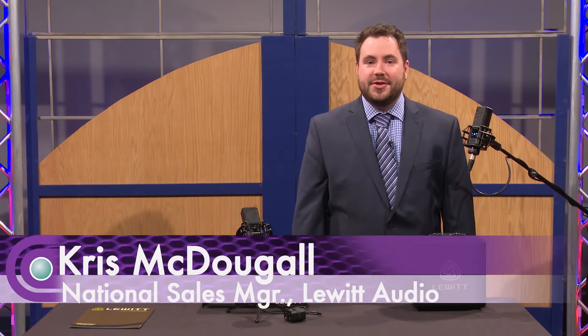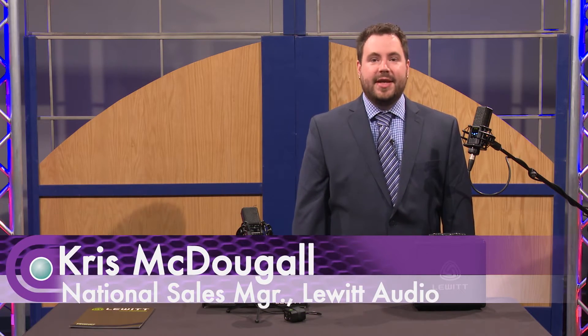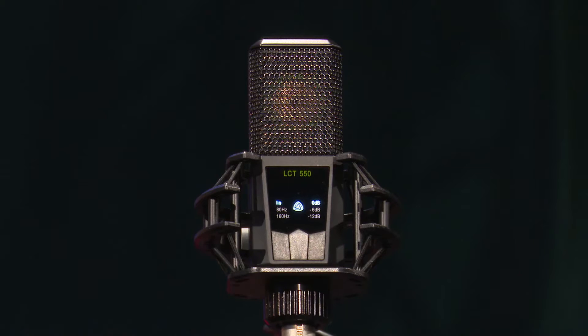Hello, my name is Chris McDougall, U.S. National Sales Manager for Lewitt Microphones. Today I'm here at Full Compass to speak with you about the LCT-550.